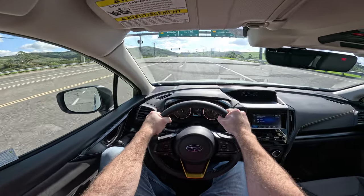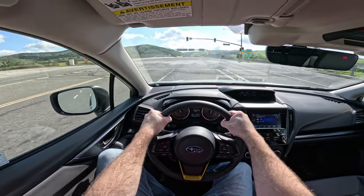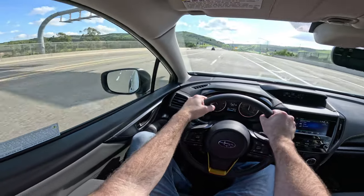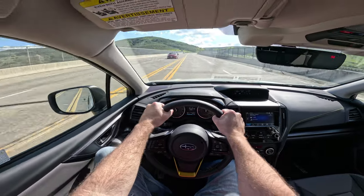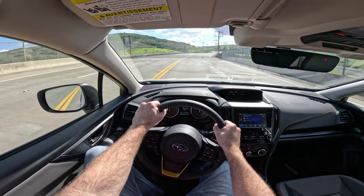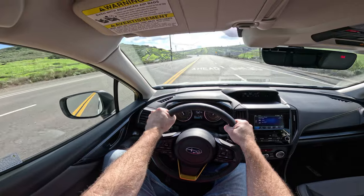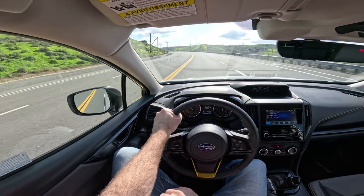Here we are on a slightly twistier road, and the Crosstrek Sport comports itself in a very enjoyable manner. I've always been very impressed with the chassis on this car. It's planted in the curves, but it gives you very nice ride quality as well.